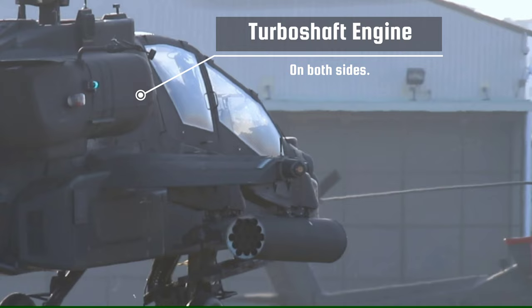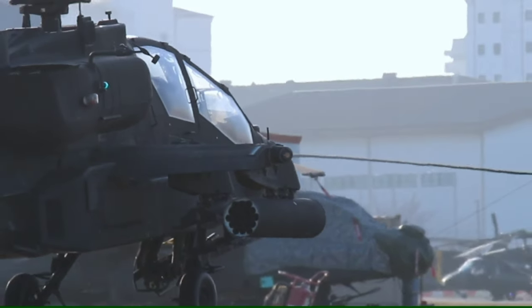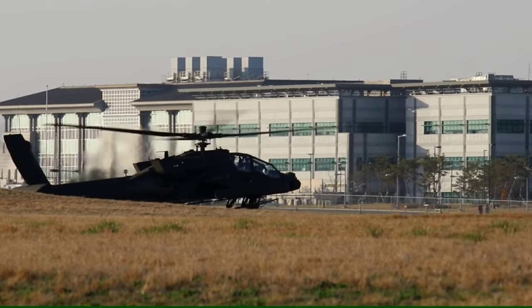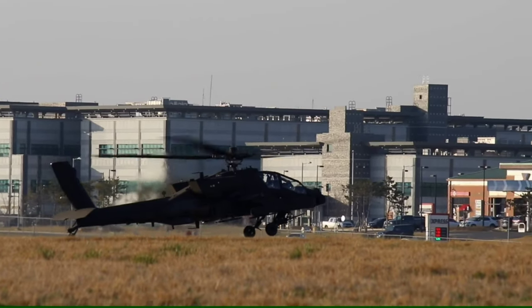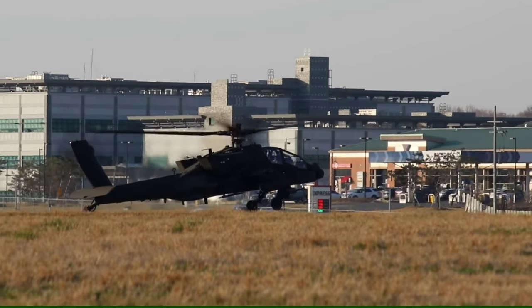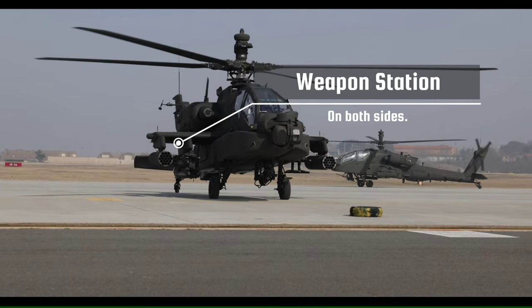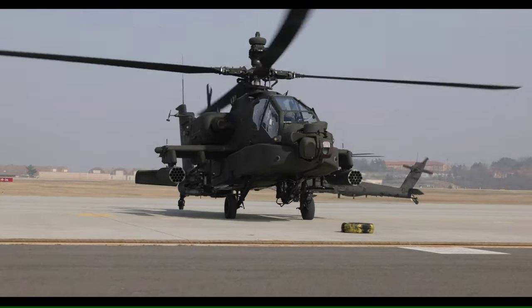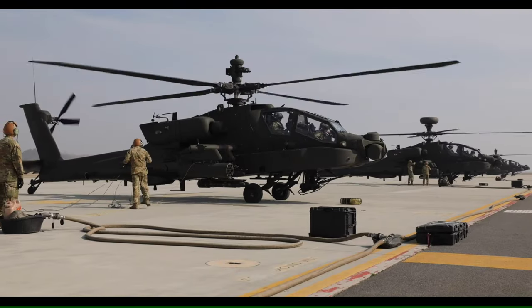The AH-64 is powered by two General Electric T-700 turboshaft engines, with high-mounted exhausts on either side of the fuselage. It has four wing-mounted weapon stations which can hold up to 16 laser or radar-guided Hellfire missiles, up to 76 Hydra 70mm general-purpose unguided rockets. Starting in the 1980s, the Stinger, AIM-9 Sidewinder air-to-air missiles, and the AGM-122 Sidearm anti-radiation missile were evaluated for use on the AH-64.